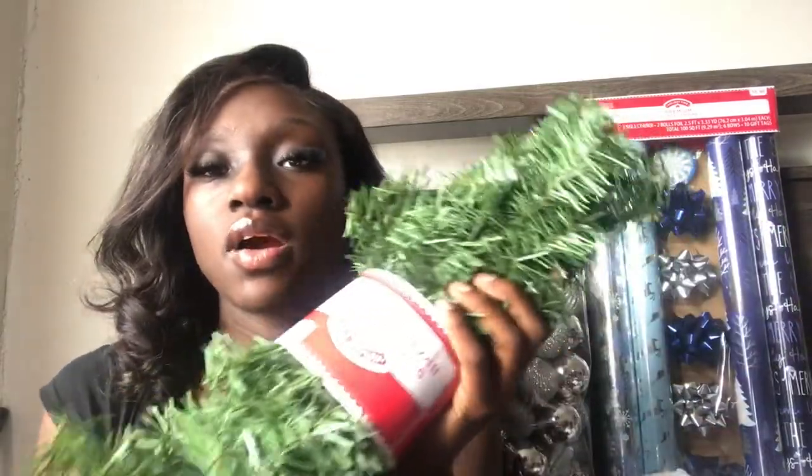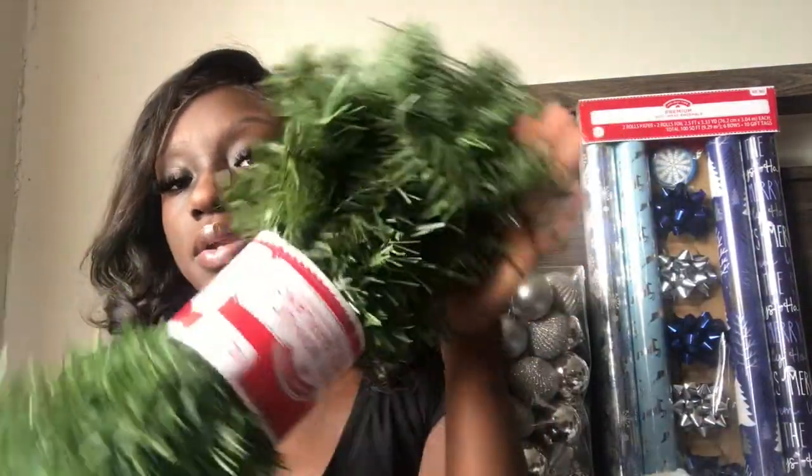I think it's really going to blend in because my colors are blue. Next, I do have some garland — just some plain, regular garland. This is nine-foot non-lit birch garland. It was $2.76 at Walmart.